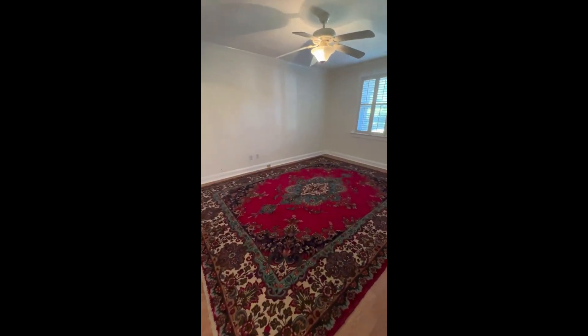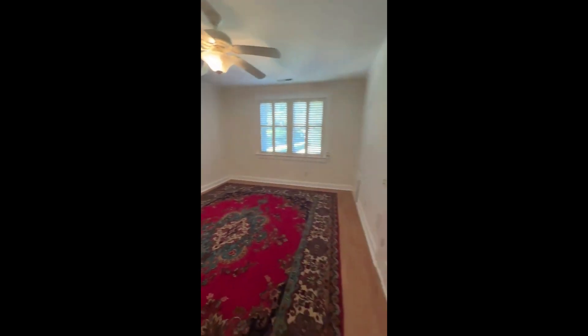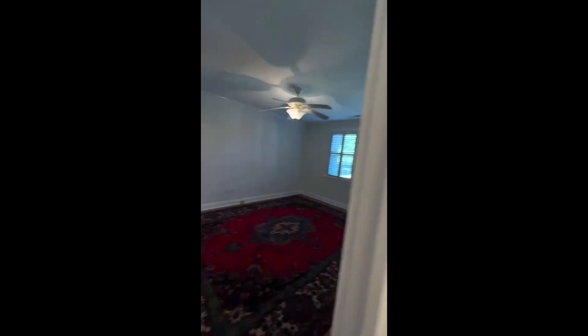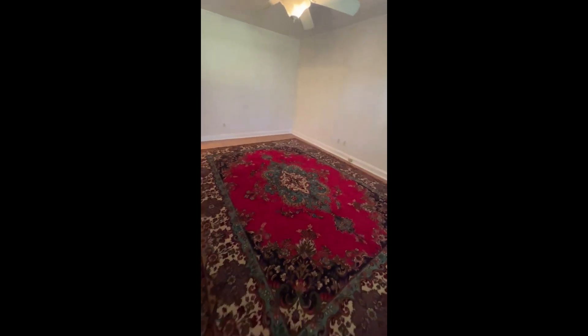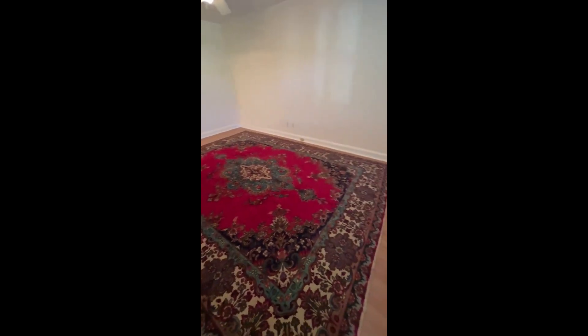Bedroom number two is considerably larger. Coming off the hallway, it takes advantage of some extra feet incorporated into the room — probably more like 12 by 16 for this spacious bedroom. There's a nine by 12 area rug in here, so it's a pretty large room, and a full-size closet in here as well.